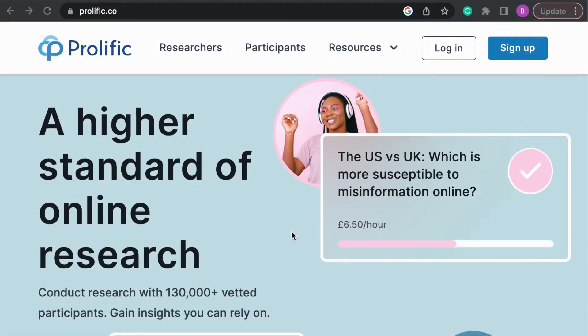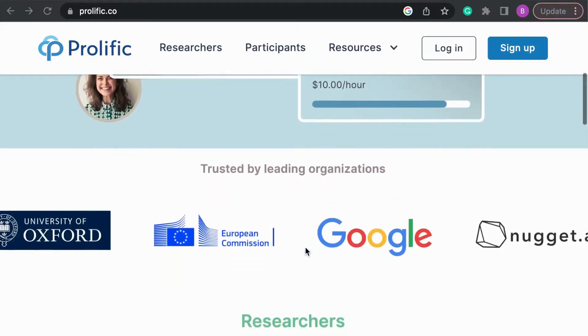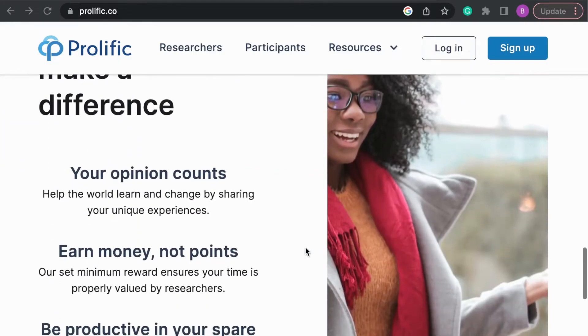Prolific is an online platform that connects researchers with participants for academic studies. Researchers from all over the world use Prolific to recruit participants for their studies, which cover a wide range of topics. Prolific has built a reputation for being a reliable and trustworthy platform for both researchers and participants.